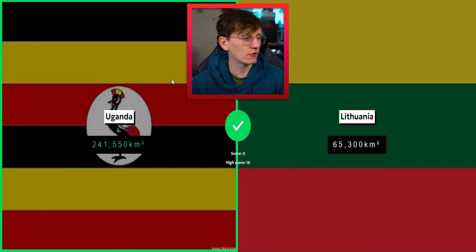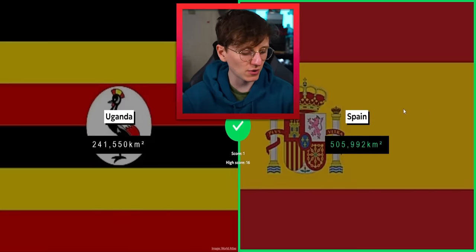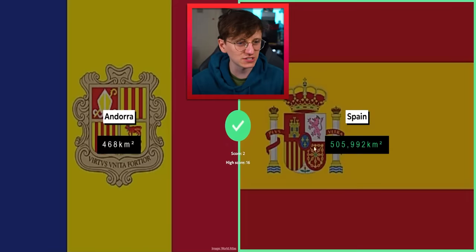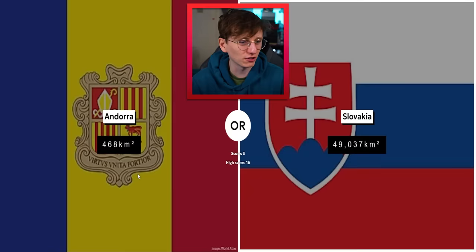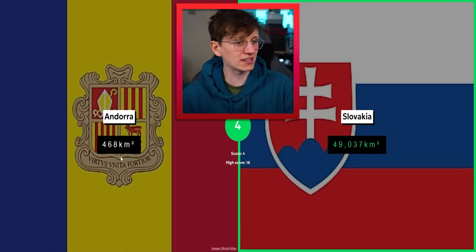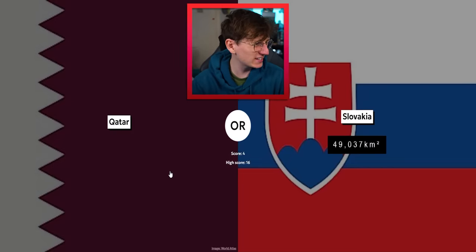Uganda versus Lithuania — Uganda wins easy. Spain — yeah, Spain, just don't overthink it Jack. Spain and Andorra — very easy one, they neighbor each other as well, which is nice. Slovakia versus Andorra — Andorra is a dinky little fella. Oh my god, I got scared then — the zeros messed with my head, I thought something terrible had happened.